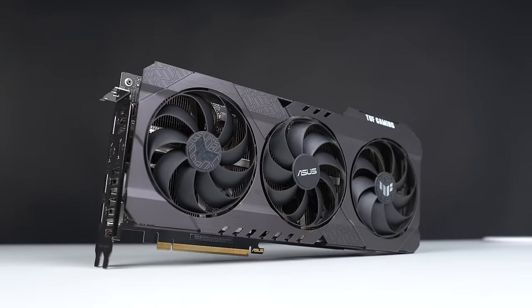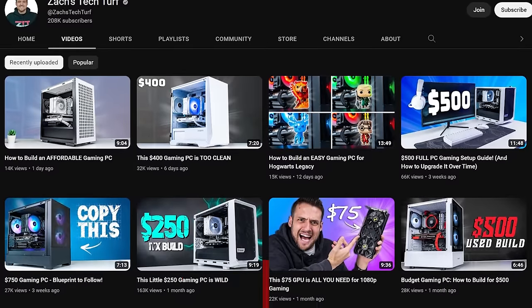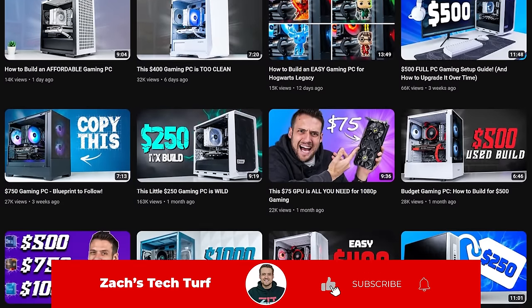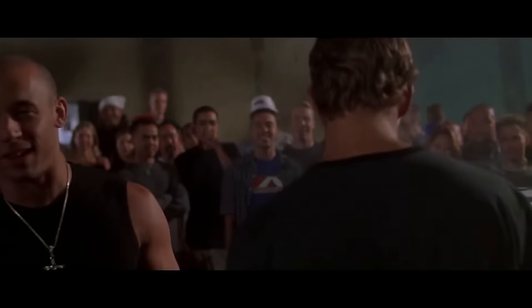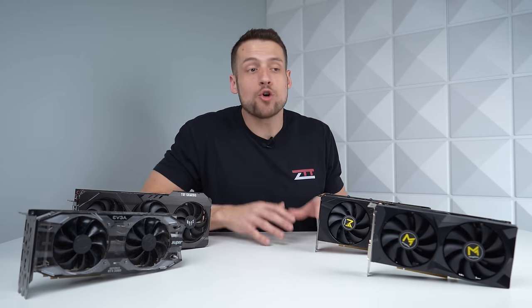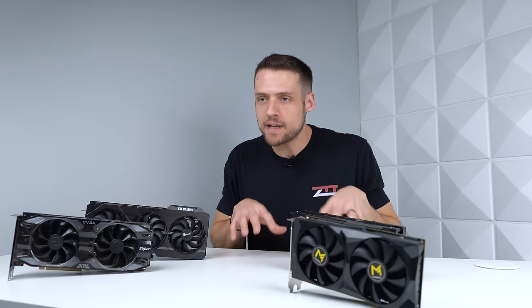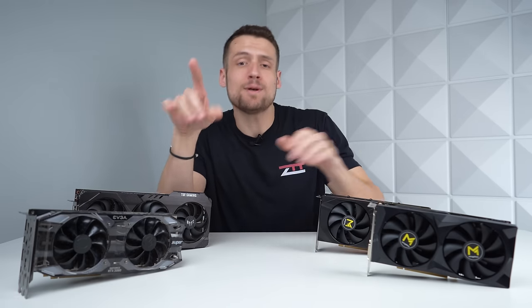If you're into figuring out the best GPU deals and really just getting the best bang for your budget PC hardware, then double-clutch that like button down below so the YouTube algorithm knows how you roll. At the end of this video, I'm going to list out who I think is the exact perfect type of person that should be buying these GPUs, and you may actually be one of them, so stay tuned for that.